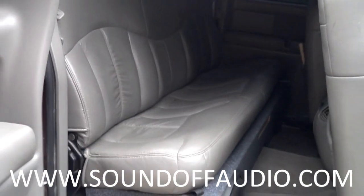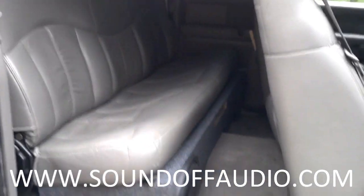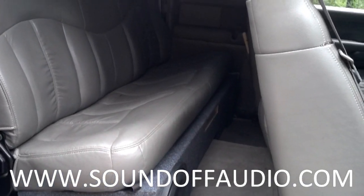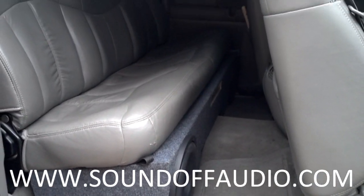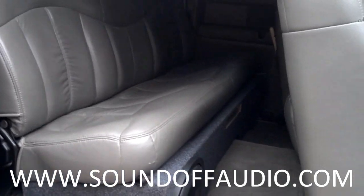I'm going to tell y'all, this thing is loud. It's got about 22 inches of port area, 12-inch port length, and an F3 of about 35 hertz. I've got a Soundstorm monoblock on here, and I will be offering this on our website.